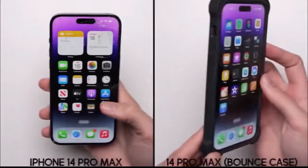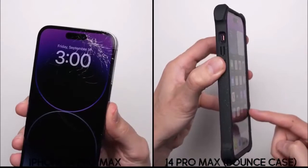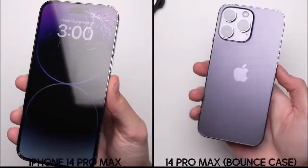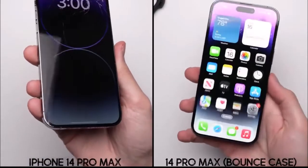As for the bounce case, it seems like that EcoShock material, combined with the raised lip that goes all the way around the phone, helped the iPhone 14 Pro Max survive without a problem. The case itself looks clean, and underneath it, the iPhone still looks as good as new.